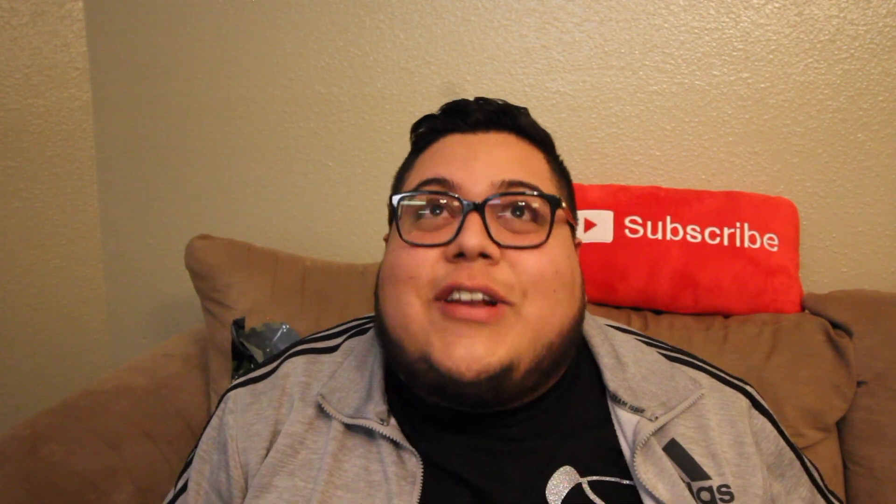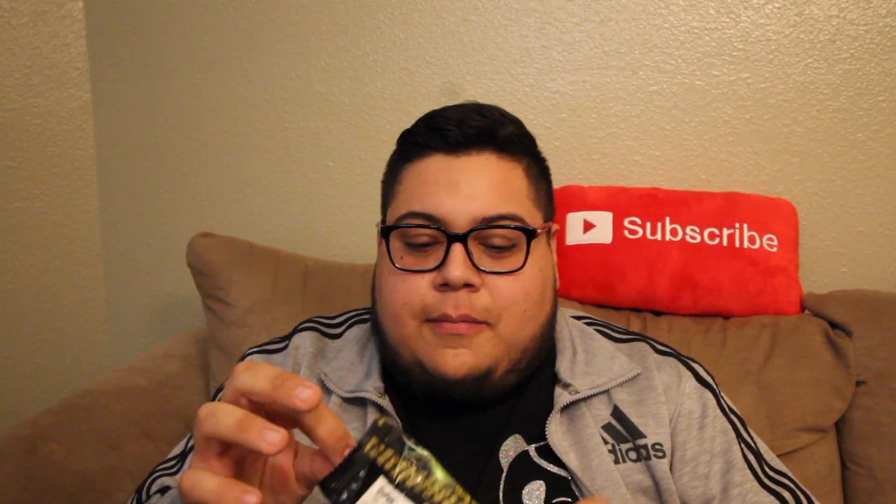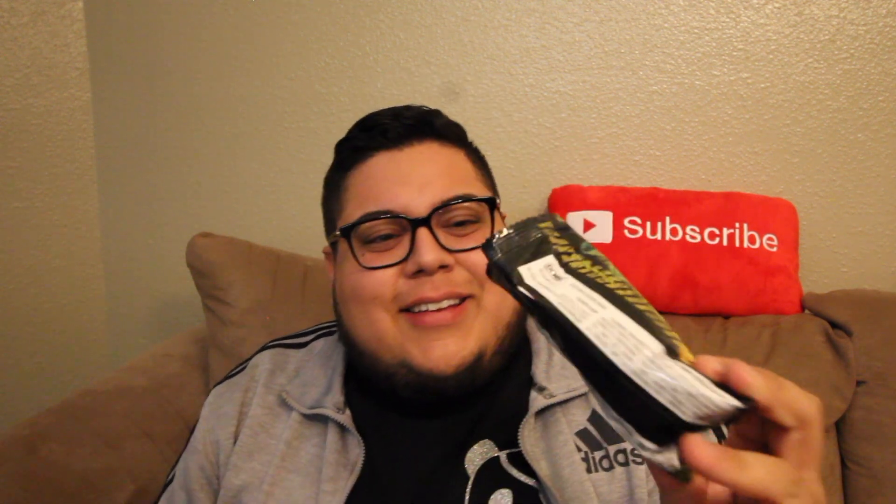That bag is ridiculously hard to open. Let's get into them — got that big old bag open. These little tiny bags are so cute. They probably only have like four chips in them though.